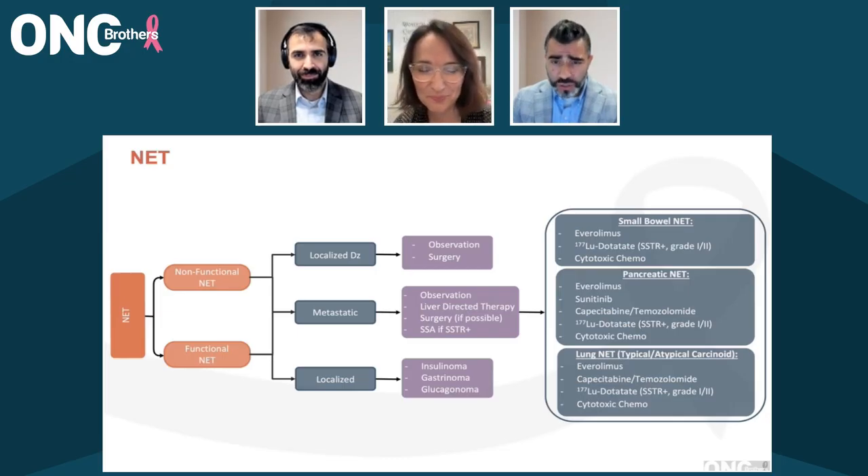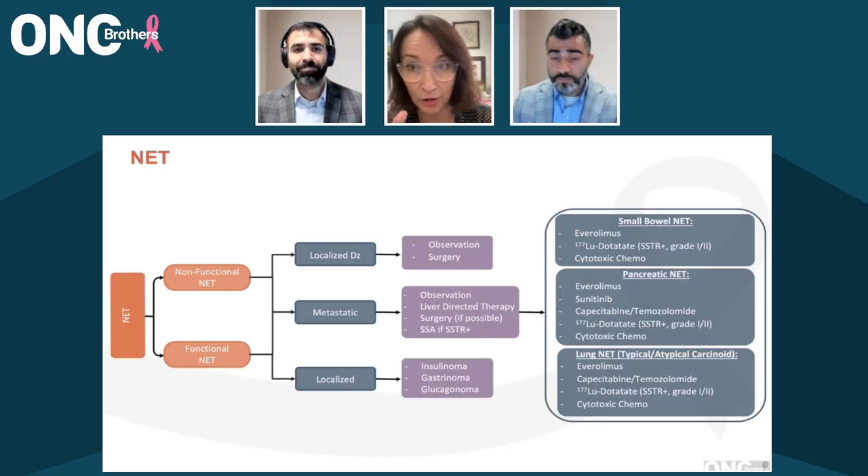With regards to utilizing gallium-DOTATATE scans, how often do you get it? Do you get it at the time of progression, and every three to four months or even six months, or do you rely on CT-CAP in those settings? And do you have a washout period from the somatostatin analogs before considering gallium-DOTATATE? I still rely on standard cross-sectional imaging, whether it's CT — and a key takeaway is that it has to be ordered as a multiphasic CT, as that arterial phase imaging is really important for well-differentiated NETs — or an MRI. For patients with metastatic disease, typically every three to four months, I will get a gallium-DOTATATE PET scan at time of diagnosis and at time of progression, especially if I'm considering lutetium-DOTATATE as a treatment.